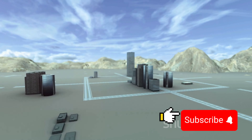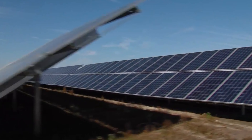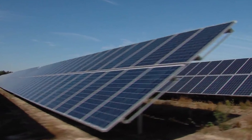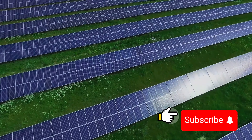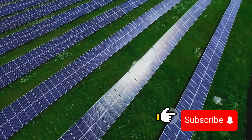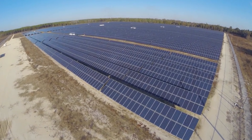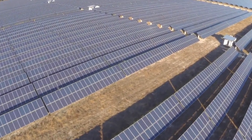As the global population continues to grow, so does our demand for food and energy. This has led to a pressing need for innovative solutions that can balance these increasing demands without compromising our planet's health. One such solution that's been creating a buzz lately is a unique blend of agriculture and solar power. This brings us to a fascinating concept called agrivoltaics — a term that might seem complex, but it's really a simple and innovative idea.